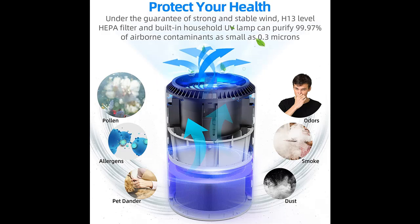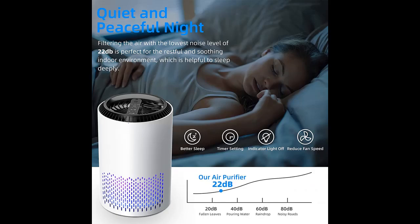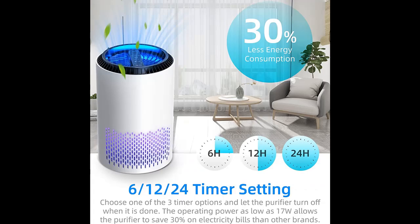Protect your health. Our HEPA air purifier has an efficient filtration system powerful enough to capture dust, pollen, smoke, odors, and pet dander. It can filter particles as small as 0.3 microns and PM 2.5. It can make air circulate five times in 30 minutes in an indoor environment of 215 square feet, 20 cubic meters, and eliminate 99.97% of small particles.